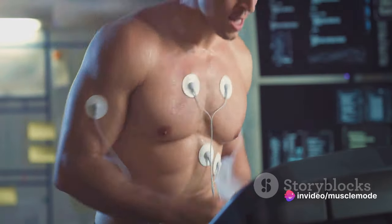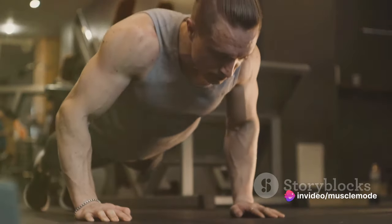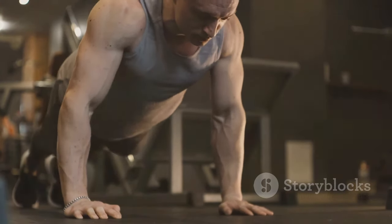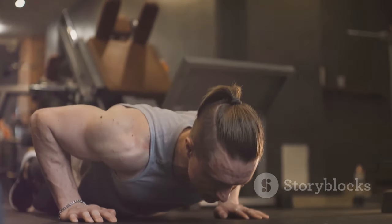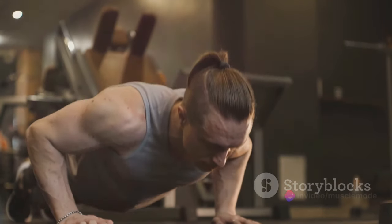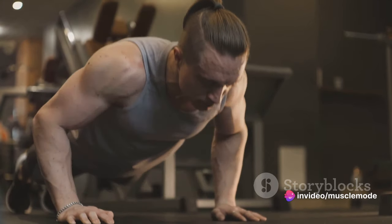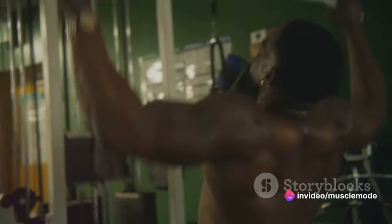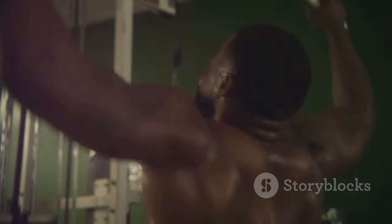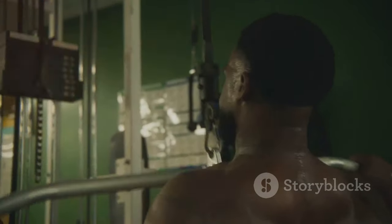This shield can help prevent injuries that could sideline you from your sport. There are numerous exercises you can incorporate into your training regimen. For the chest, consider push-ups and bench presses. For the shoulders, overhead presses and lateral raises can be effective. And for the back, pull-ups and rows are excellent choices. Remember, these are just suggestions — the best workout plan is one that fits your individual needs and goals.